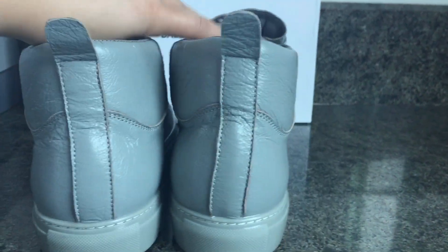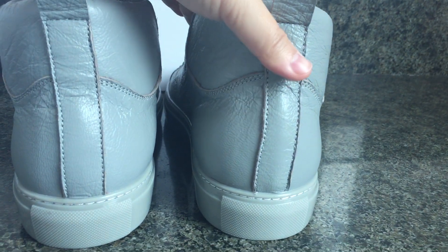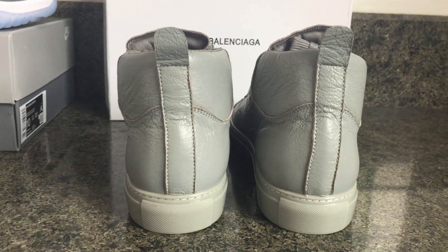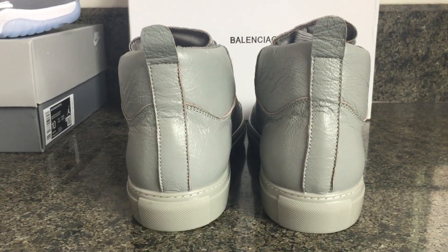The sneaker is handmade. If you order this sneaker, we need three days to make it because it is handmade.